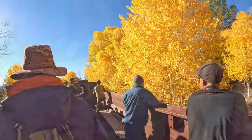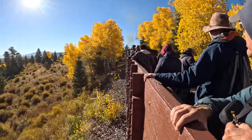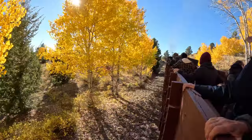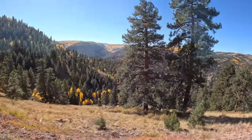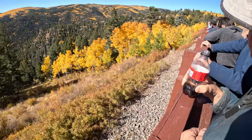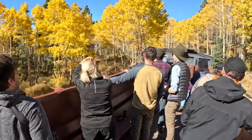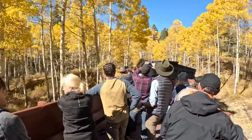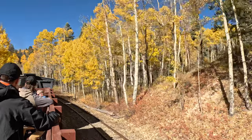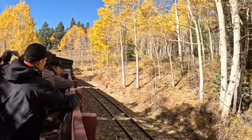Some of the aspens are planted quite close to these narrow-gauge train tracks, which made for a neat shot to see how vivid gold the aspens were. One of the good things about the ride was you could go from train car to train car, so many times to get the video I came up toward the front to capture the aspens and the train engine when it would go around the curve.